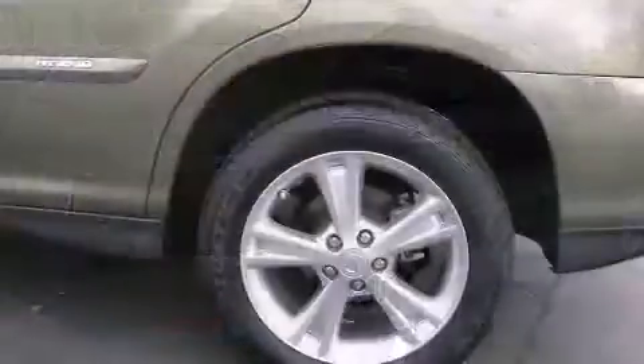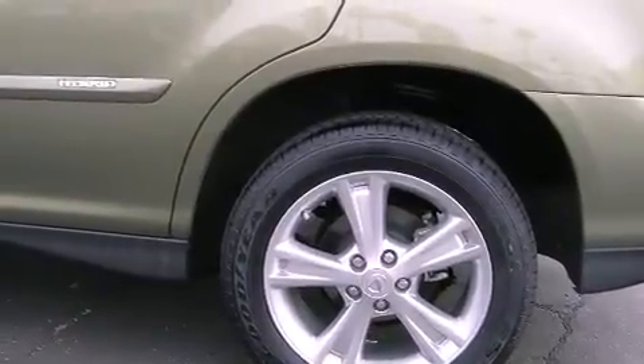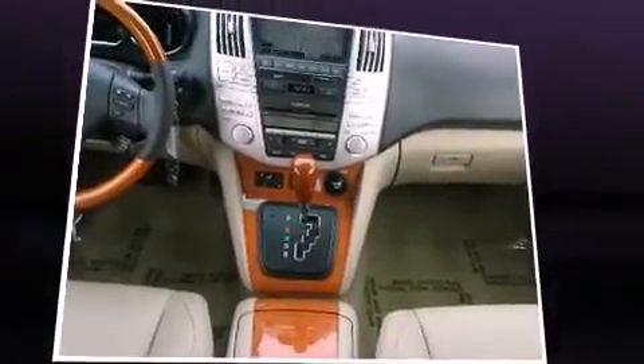Top features include front dual zone air conditioning, a built-in garage door transmitter, automatic dimming door mirrors, a power liftgate, and power front seats.